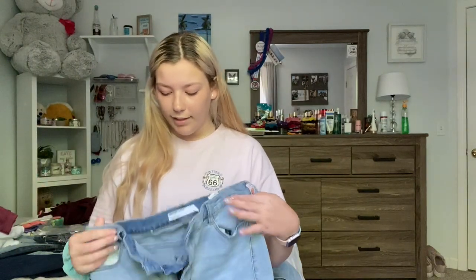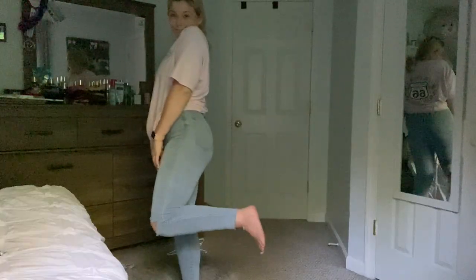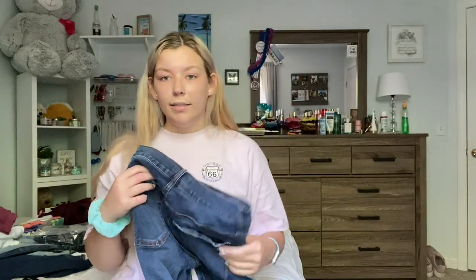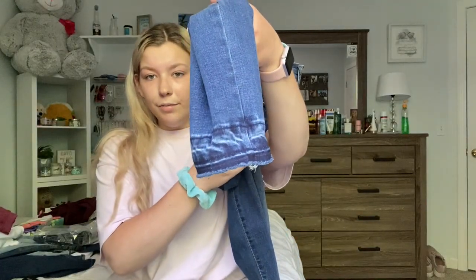I got these light wash jeans — they're ripped all down the thighs and the bottom is distressed, which I think is really cute. These are a size nine and they're really stretchy. The next pair is also a light wash, but only ripped at one knee, with the bottom frayed. Also a size nine. All of these are high waisted — I would never buy low waisted jeans. I also got dark wash jeans, ripped at the knee, lighter in the middle, with distressed back pockets.